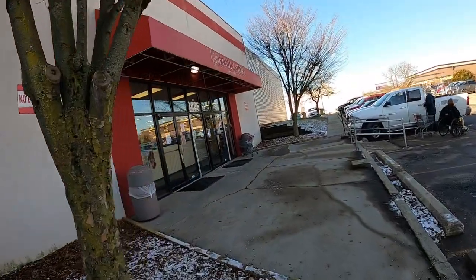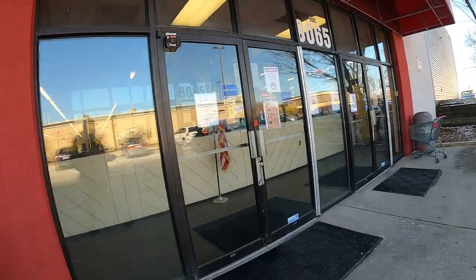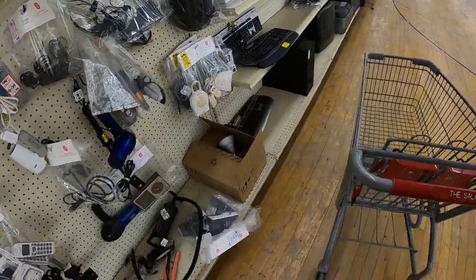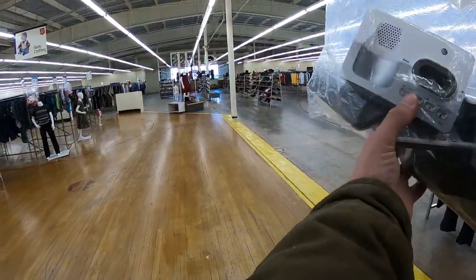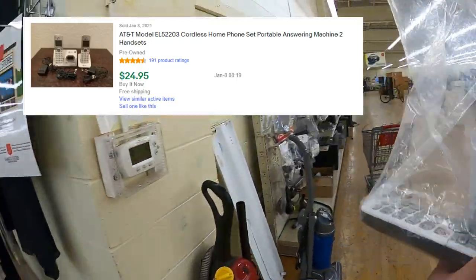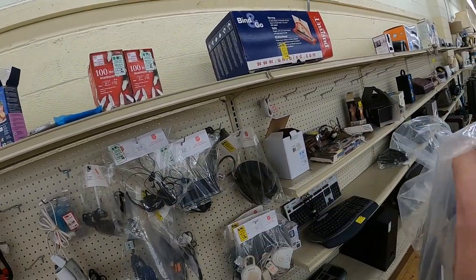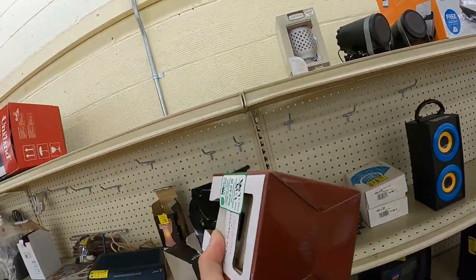I head over to the Salvation Army. One thing I quickly spot when I get in is this item with a blue tag, which means it's 99 cents. I should be able to get about $25 shipped for it - not a huge moneymaker but pretty good margins. Anytime you can turn a dollar into anything, right?